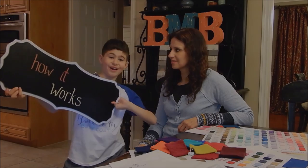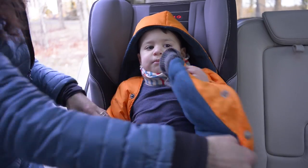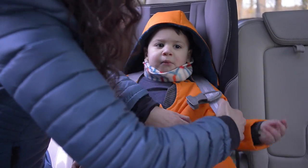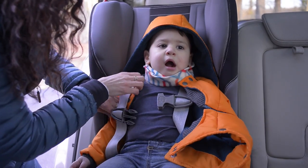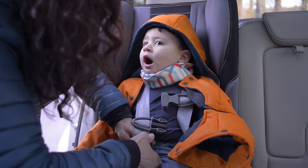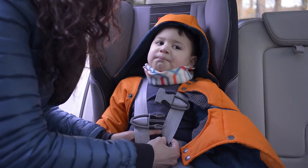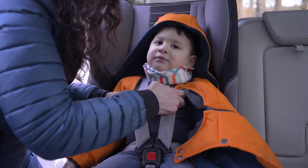Let's go. With Buckle Me Baby Coats, it's so easy to unsnap, pull their arm through, pull the other arm through, pull the panel through. Make sure the straps are flat and even over the shoulders. Buckle once. Buckle twice.